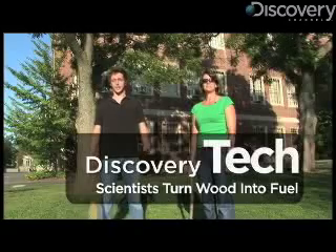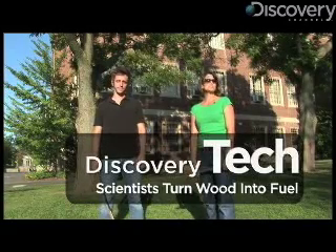Hi, I'm Tracy Stutter with Discovery Channel, and I'm Matt Dansko, and we're here at the University of Massachusetts in Amherst to learn how scientists are turning wood, like these sticks, and that tree, into gasoline.